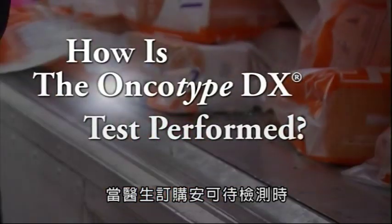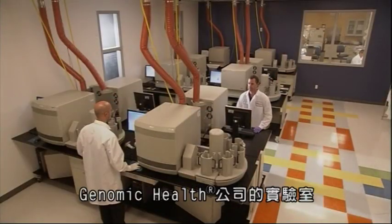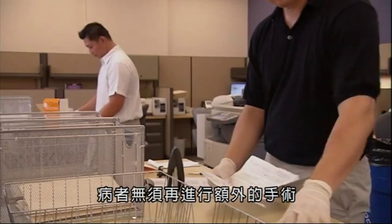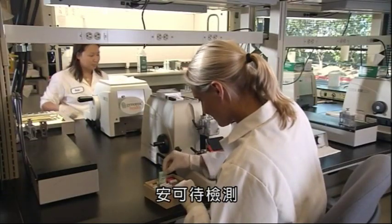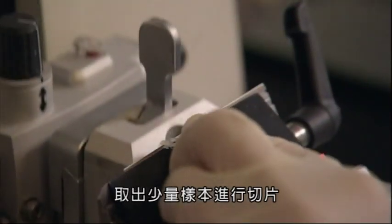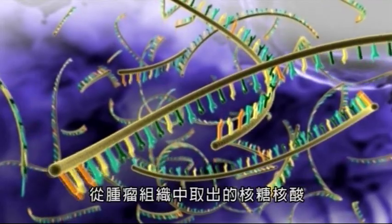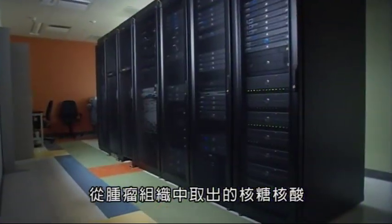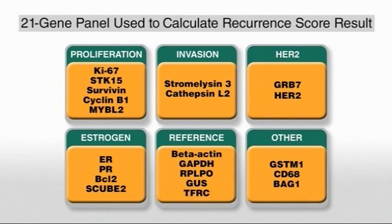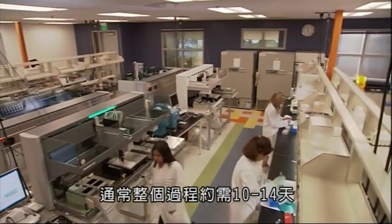When your doctor orders an Oncotype DX test, the hospital will send a sample of the tumor removed during your lumpectomy, mastectomy, or core biopsy to Genomic Health's laboratory. You will not have to go through any additional surgery or procedure. The test is performed on a small amount of your tumor which has been preserved and embedded in paraffin. The tumor is sectioned into very thin slices and analyzed. RNA, part of the genomic makeup of the cells, is extracted from your tumor sample and analyzed to determine the level of activity, or expression, of each of 21 genes. This measurement is done in triplicate. Finally, the results are used to determine your personal recurrence score result. The entire process takes about 10 to 14 days to complete.